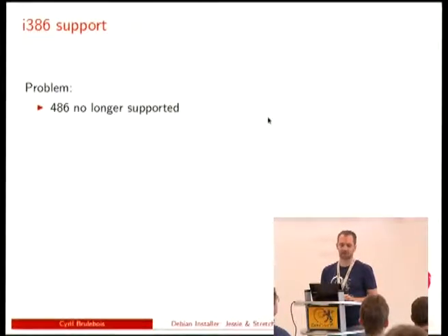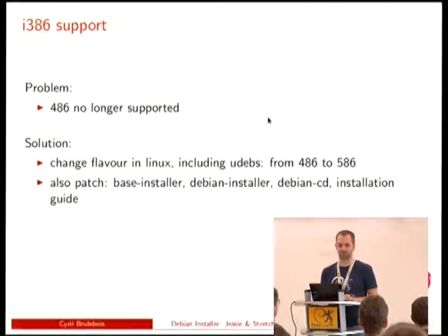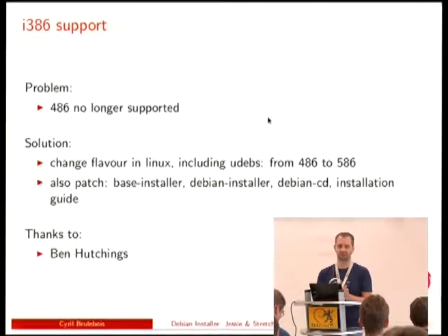We dropped 32-bit support a bit more — or rather, raised the minimum requirements. It was not actually reported that we had broken support for old architectures, so it was decided to advertise what we actually support. Ben did most of the work patching Linux and fixing udebs where patches were missing. Now we should be more honest about what we support.